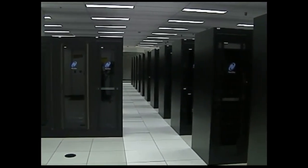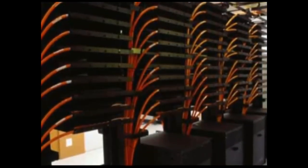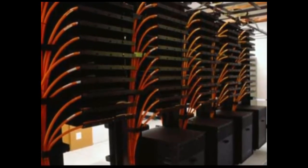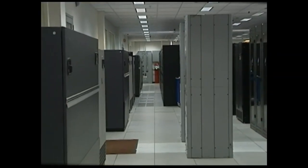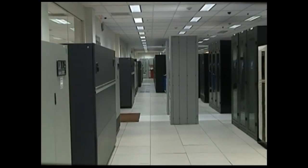This data center came online in December 1999 and has never been down to date. All machines have remained operational and network connectivity in place throughout this nine-year period, even when there were sustained utility outages in the area.